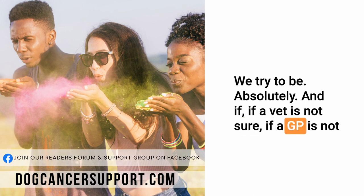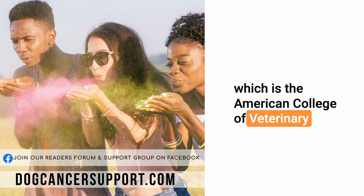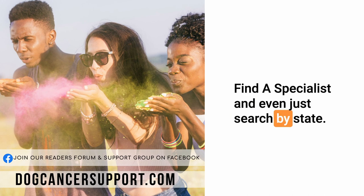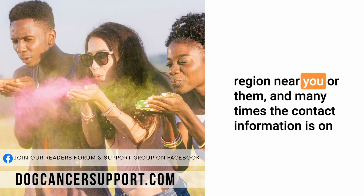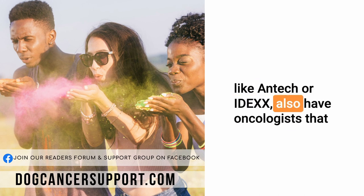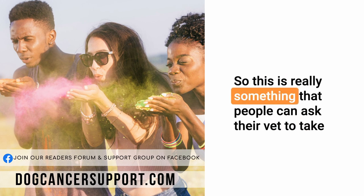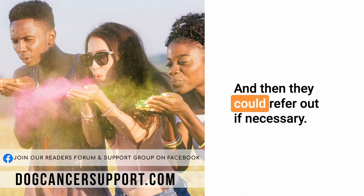If a GP is not sure who to call, they can look up the ACVIM website — the American College of Veterinary Internal Medicine — at acvim.org. You can go under 'find a specialist' and search by state. Even if you don't know a specific name, you can see boarded oncologists in a state or region near you, and many times contact information is listed there. Also, some of the common laboratories that cytology and biopsy samples are sent to, like Antech or IDEXX, have oncologists available for phone consults by calling the lab. So that's also a good place to start.